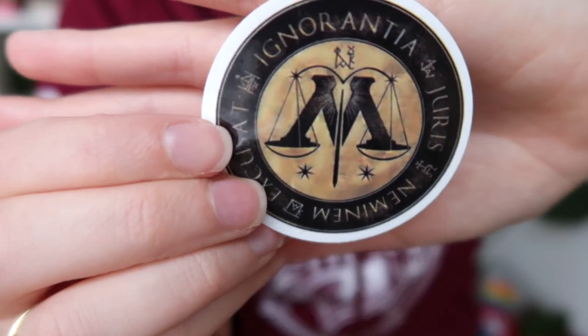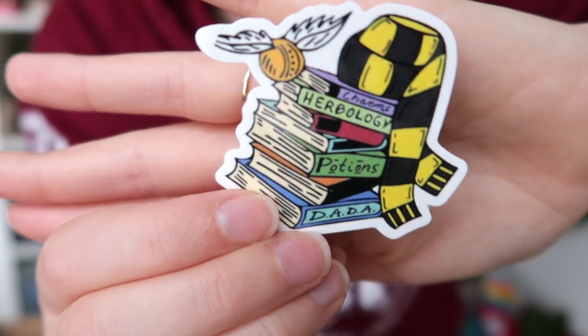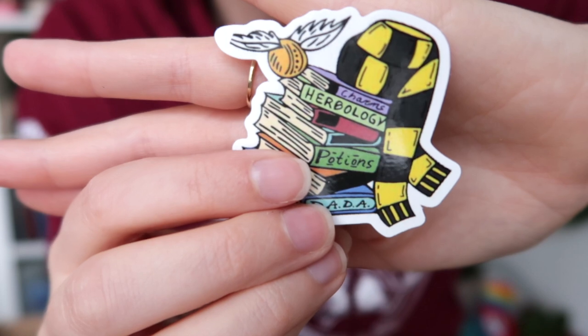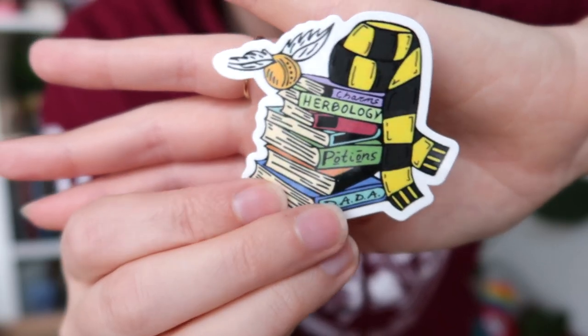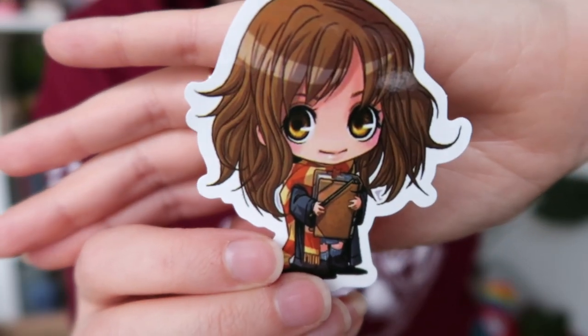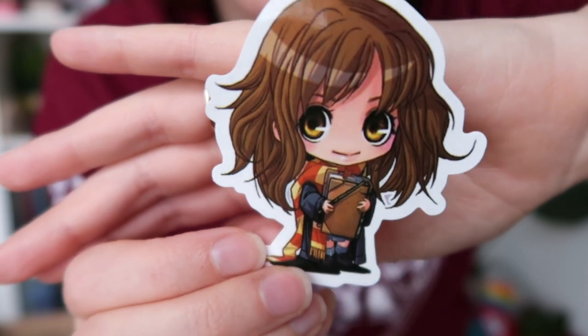Next up is a little blue pouch with stickers inside. We have the Hogwarts crest, a Ministry of Magic sticker, a coin from Dumbledore's Army, a little book pile with a Golden Snitch, and a Hogwarts scarf — it's a Hufflepuff scarf, so I'm not sure I'll use it, but it is really cute. The last sticker is a really adorable Gryffindor girl — not my house, but a really beautiful sticker.